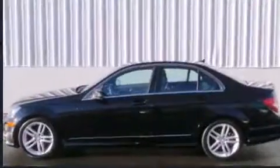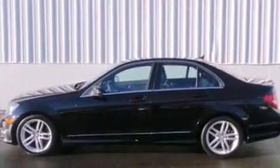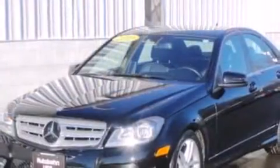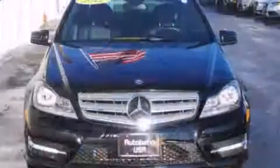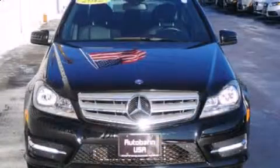Top features include front dual-zone air conditioning, one-touch window functionality, a built-in garage door transmitter, a power seat, turn signal indicator mirrors, and power windows.